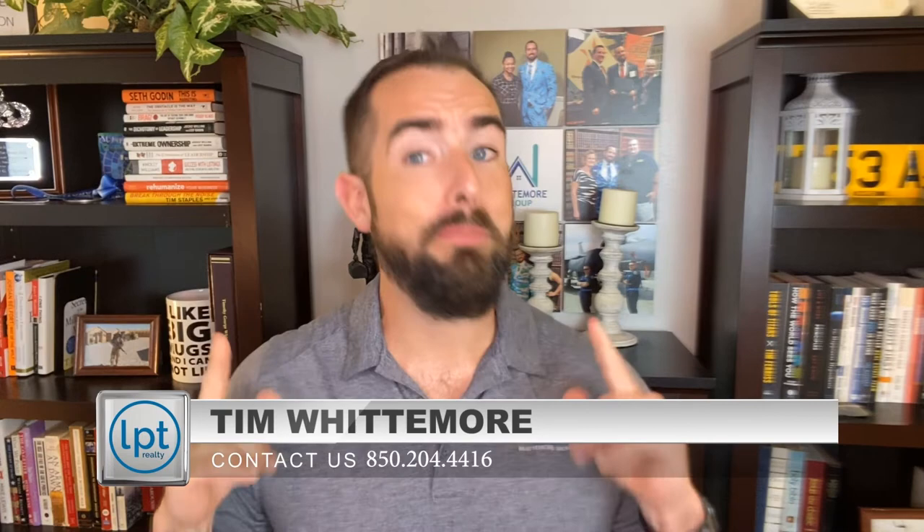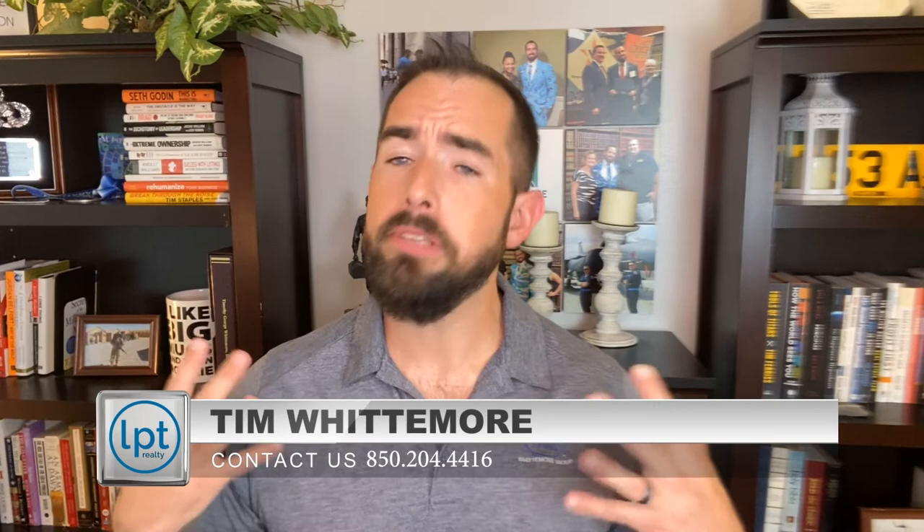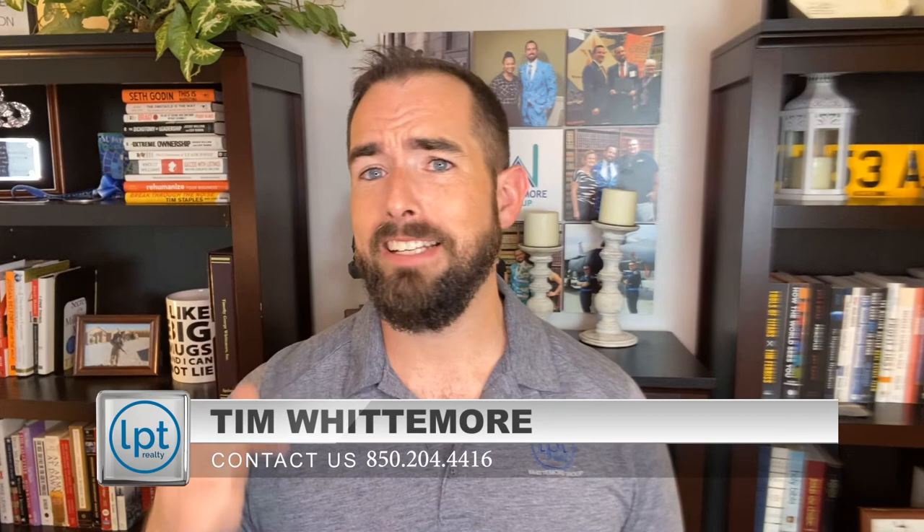That's all I have for Mary Esther — the pros and the cons updated for 2022. If you have any questions about anything I mentioned here, please go ahead and leave them in the comments below. I love hearing from you guys, just make sure to keep it positive. And of course, if you are moving here and have questions or need some help, please reach out to myself or my team. Give us a call, text, email, find us on social media — whatever you got to do. Just let us know that you found us here on YouTube and we got your back. My name is Tim Whittemore with the Whittemore Group here with LPT Realty. We'll see you in our next video — take care.